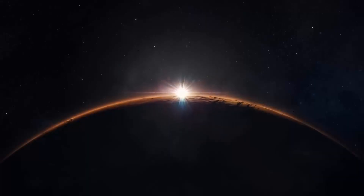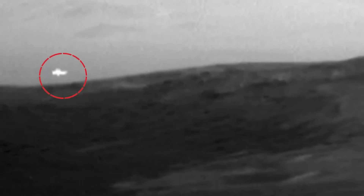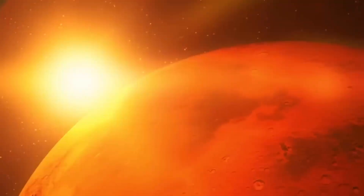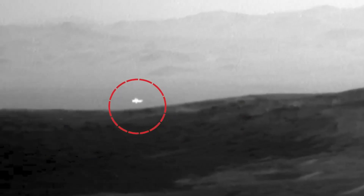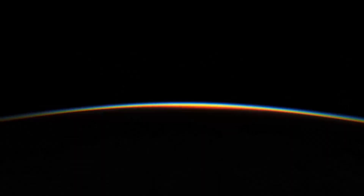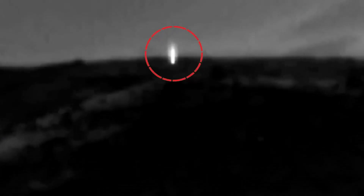Martian Lights. Of course, there's light on Mars since the sun illuminates the planet, but in 2019, NASA's Curiosity rover captured something unexpected. One of its photos showed a bright object on the Martian surface, raising questions. Since there's no electricity or reflective surfaces on Mars, the source of this sudden brightness was puzzling. However, the explanation is surprisingly simple. Mars' thin atmosphere allows cosmic rays — high energy particles from space — to strike the surface in just the right way to cause a brief flash of light. Other rovers have recorded similar phenomena known as Martian lights. While it's not a sign of alien life, these bright flashes remind us of the unique challenges Mars poses.